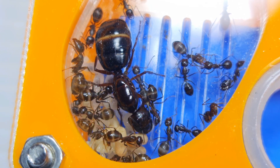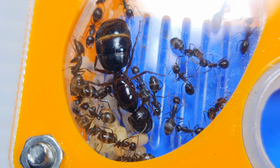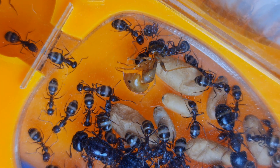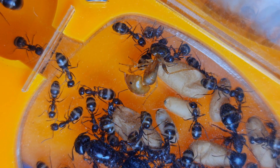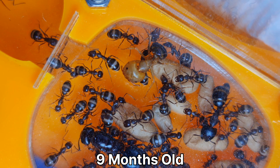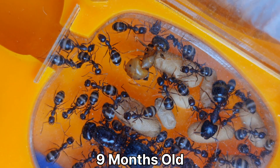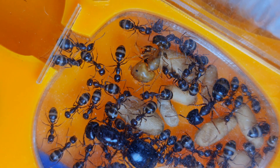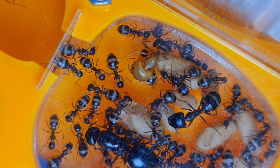Those who have been following my channel for a while will recall that I started this colony with only half a dozen workers. They've been in my care for over a year and I love them a lot. As they grew, I moved them from the test tube to a small starter formicarium for their further development. They were doing so well that the first supermajors were delivered into the colony at very early stages of their growth.